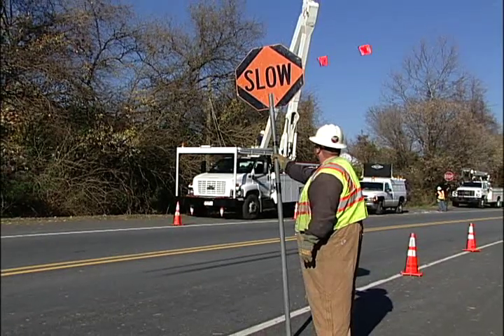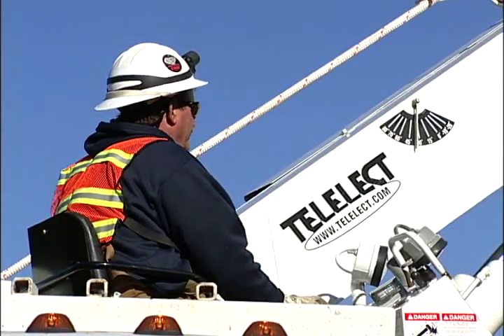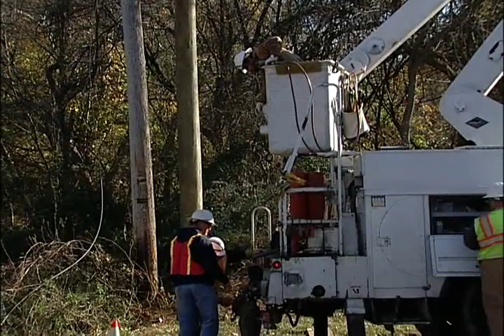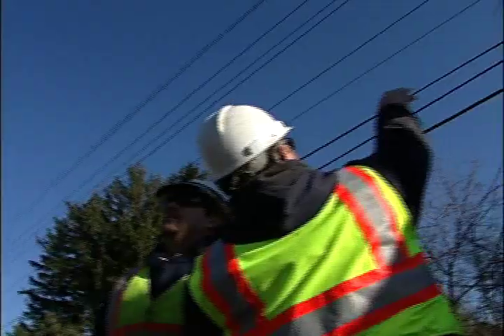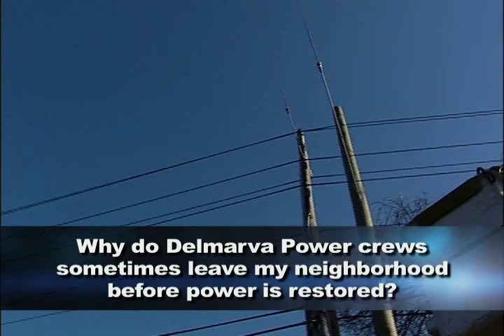Other factors include accessibility to the damaged area, coordination with other agencies working on storm restoration like public works and tree removal, and changing public safety and health priorities. Why do Delmarva Power crews sometimes leave a neighborhood before power is restored? Sometimes the problem is not in that particular area where you saw them — it is in another portion of that development or neighborhood, and they're working elsewhere to restore power to that whole portion of the circuit.